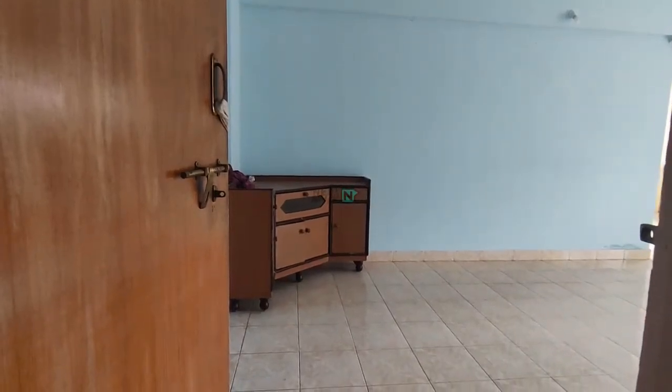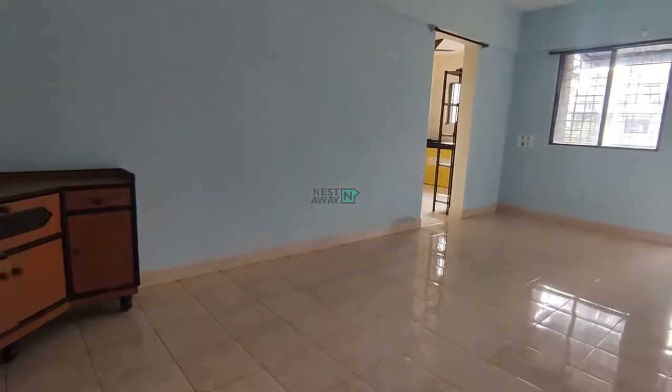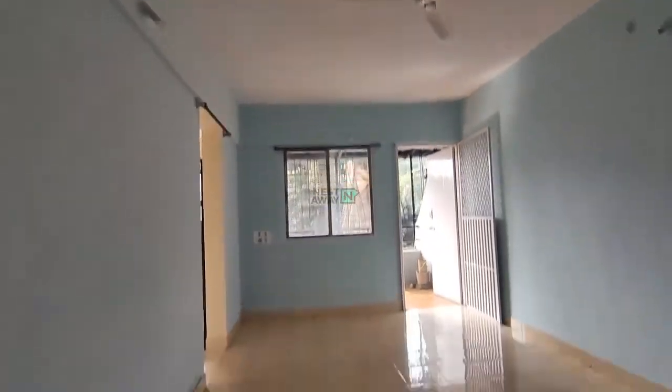A very good afternoon. Today we are in Reduction in Phase 2. This is the 2BHK unfurnished property. Right now we are in the common area which comes with all the basic fittings — fans, lights, and parking lots.